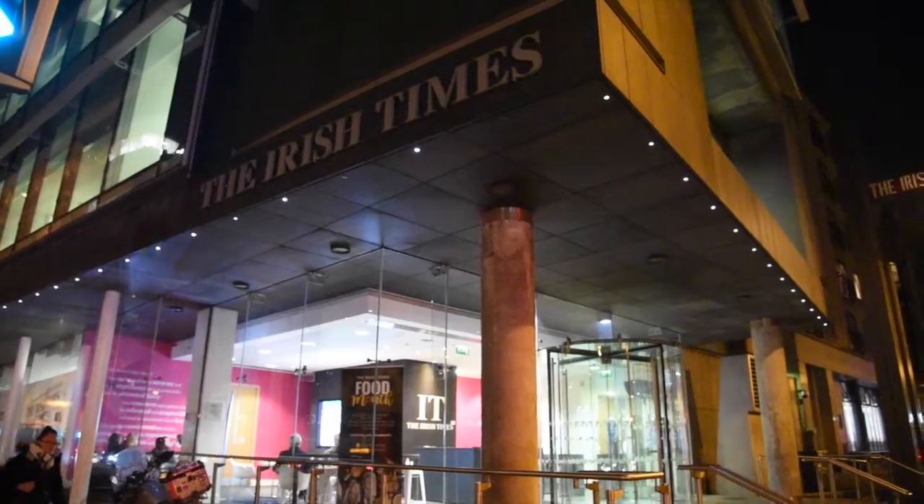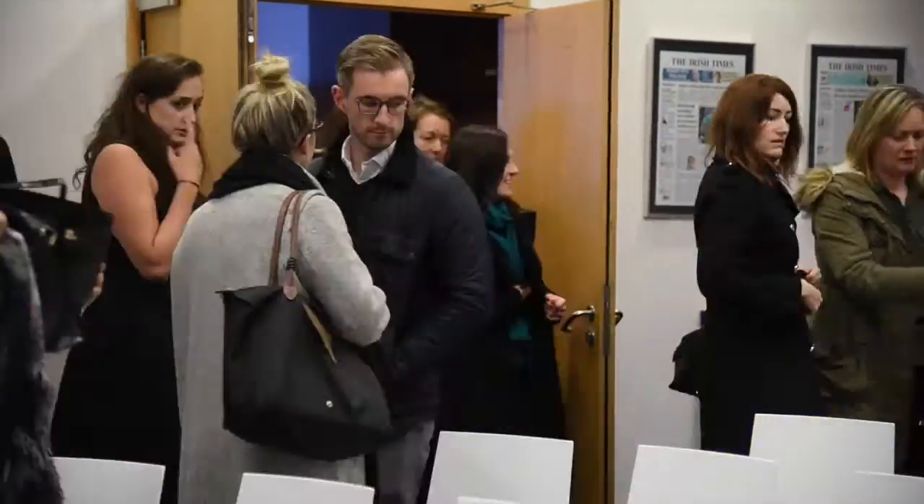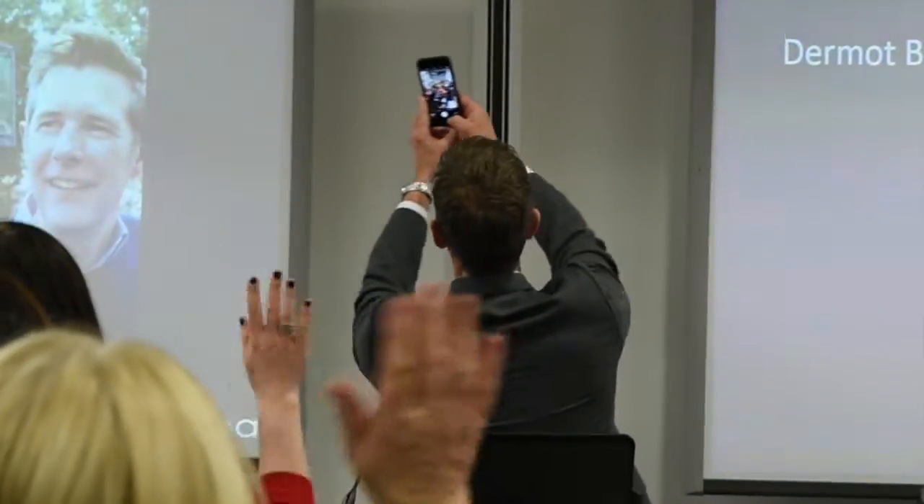I'm here tonight in the Irish Times building on Tower Street with Bank of Ireland, and I'm talking design — all of the mistakes that people make, all of the little tricks that I've learned over the last 20 years, aimed at first-time buyers and people who are renovating.